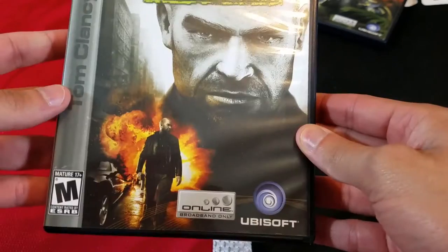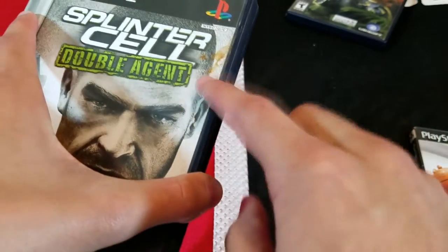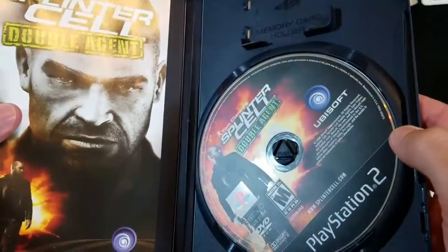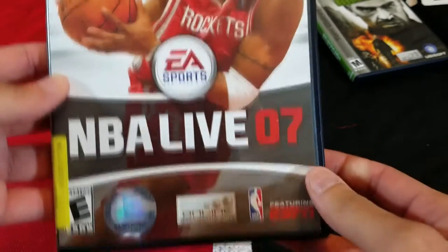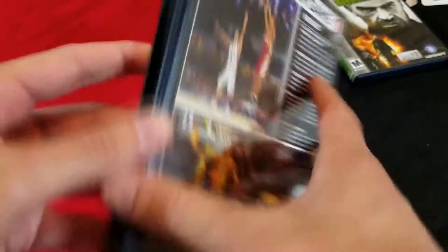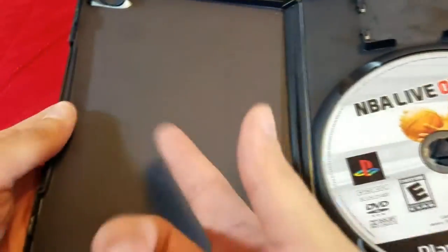Next up we have Splinter Cell Double Agent, which I believe came out in 2006. I cleaned the disc but noticed it still needs a touch-up. This one is complete as well — another great stealth shooter. Then we got NBA Live 07. I had this on the PSP, a lot of fun. I love basketball games. This one isn't complete but you do have the disc, which is the most important part.